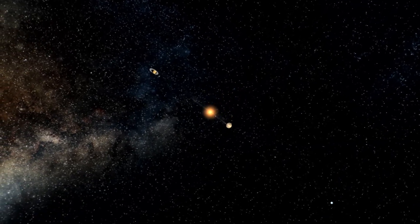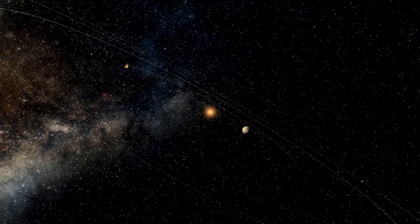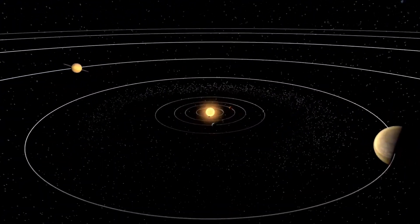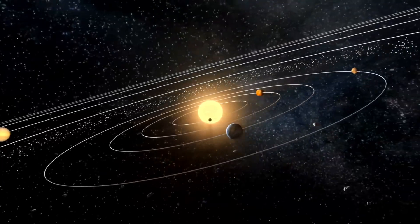Have you ever thought we've mapped everything in our solar system? That we know all the planets, all the major objects, and there's nothing truly new to discover? Well, think again.